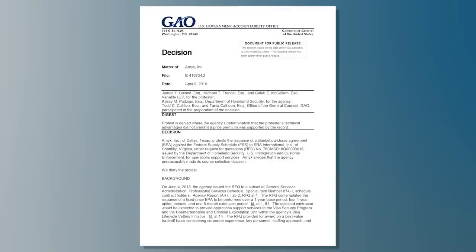Bullet statements are the right answer for evaluation documentation. This seems so simple, doesn't it? Bullet statements instead of long, narrative essay paragraphs.